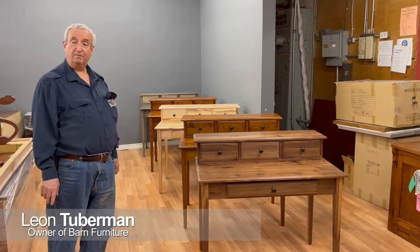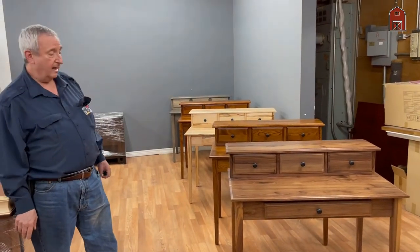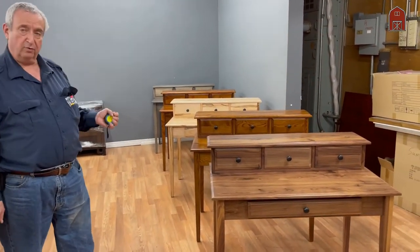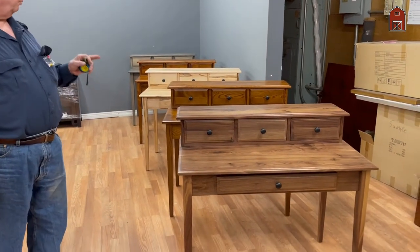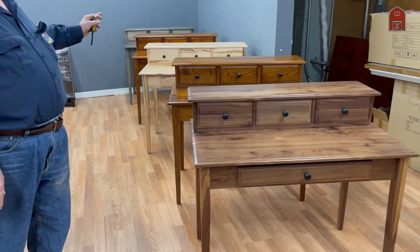Hi, I'm Leon with Barn Furniture. We're a family owned business nearly 100 years old, and this is one of our newer products. It's a very simple writing desk that we're offering in a variety of designs and woods.